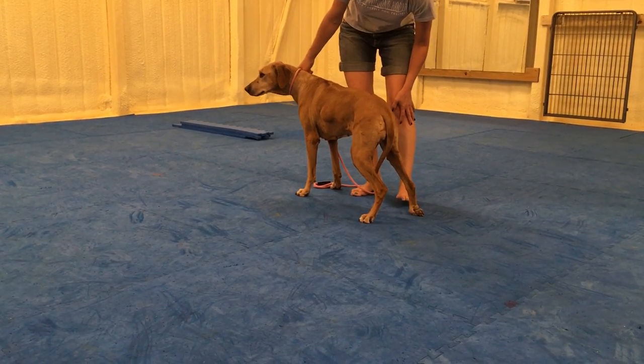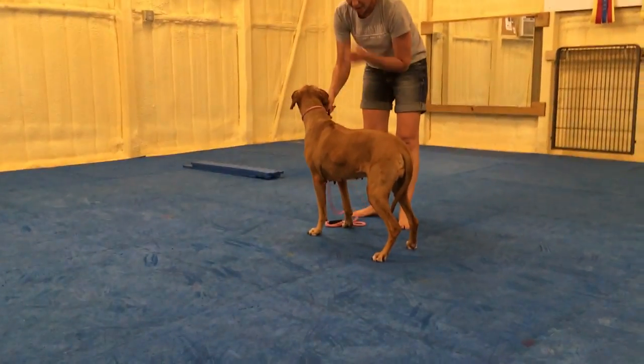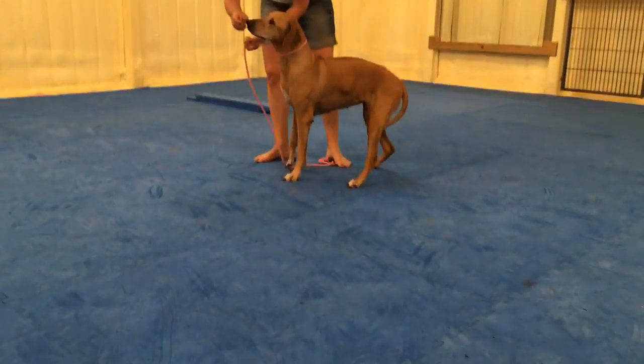We've got foot drag on both back feet. She is putting a lot of weight onto her front, compensating for the rear end weakness.